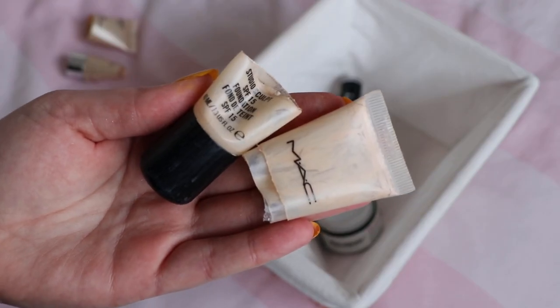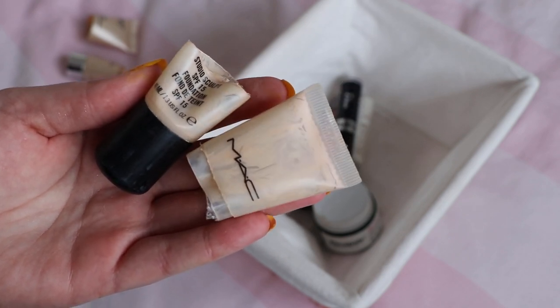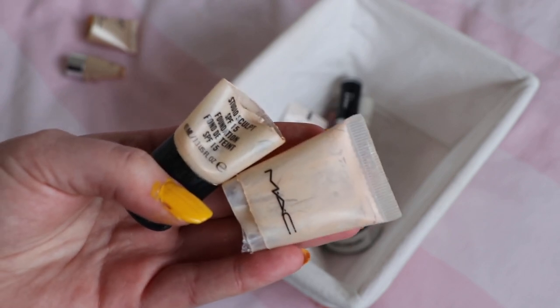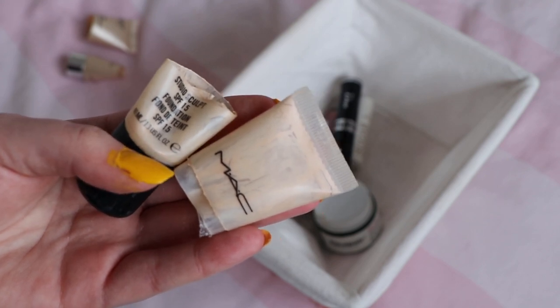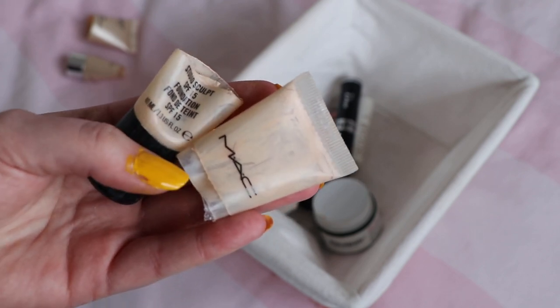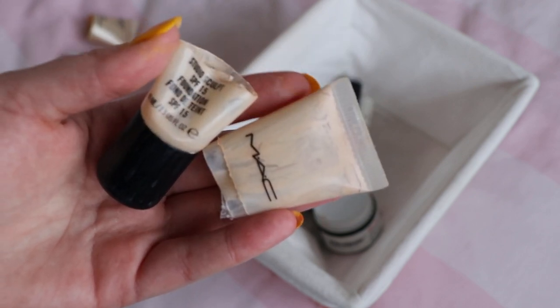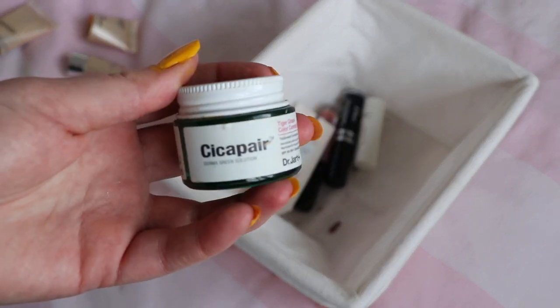I finished this foundation from MAC — their Studio Sculpt foundation, worth $35. I've had it for absolutely ages. It wasn't great towards the end, but I think that's because the formula had actually turned. I'm glad it's out of my collection, but I wouldn't repurchase it.